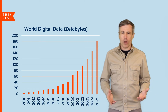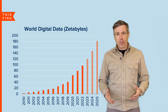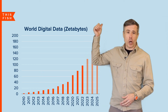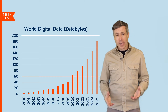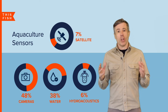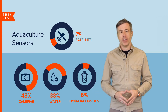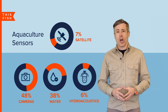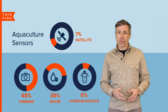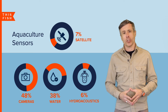All these machine learning algorithms need data to learn, and it's estimated the amount of data in the world is doubling every few years, as you can see in this chart. A lot of this data is being collected from low-cost remote sensors, and there are a lot of sensors in aquaculture. Almost half the software companies are deploying cameras and 38% use some type of water quality sensors. Other companies are also employing hydroacoustic sensors and even satellite imagery from outer space.